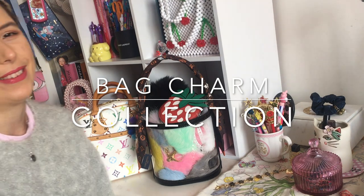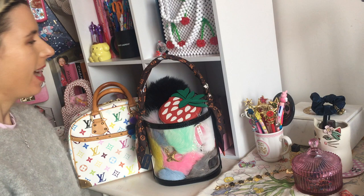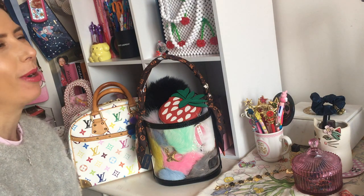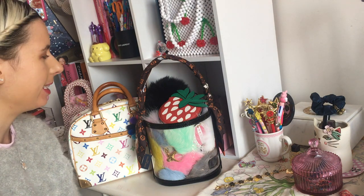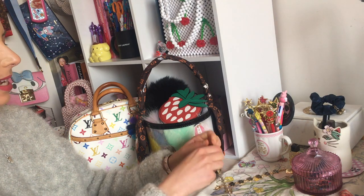Hey guys, welcome to my channel, I'm Jess. Sorry my bench is super messy but I just thought I'd show you guys my pom pom and charm collection today.